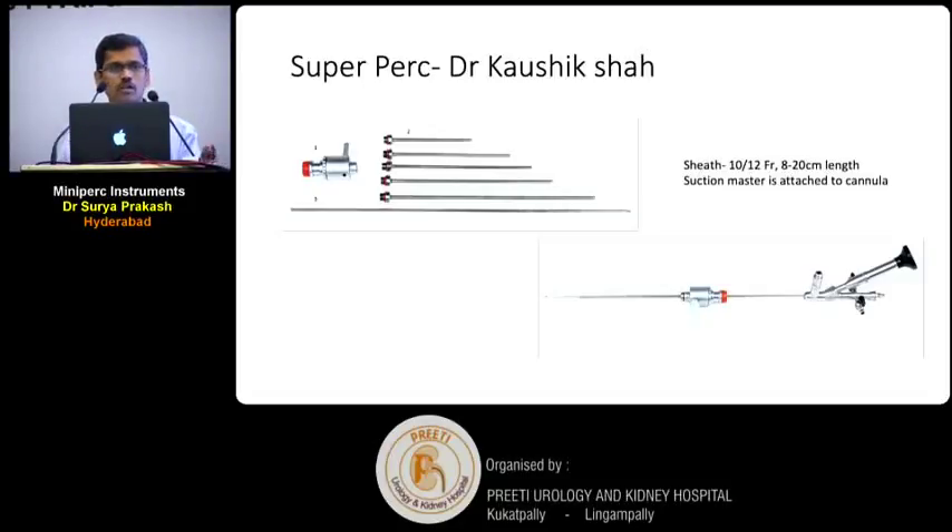Another innovation is from Dr. Kaushik, who is here. He has come up with a sheath called super perk. He attaches suction to this — it comes in 10×12 French with different lens options — and suction is attached to the cannula to suck out all the fragments.